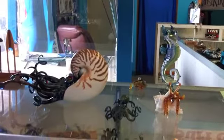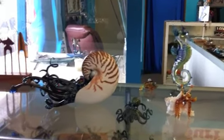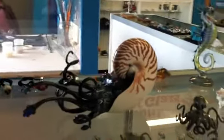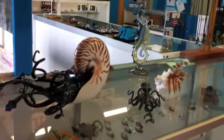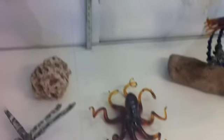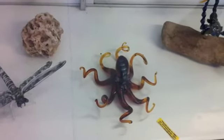These are glass sculptures that Chris makes: the nautilus, the octopus, a hermit crab, and a seahorse. We also do lots of jewelry. The octopus and the hermit crab are best sellers.